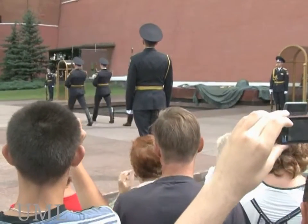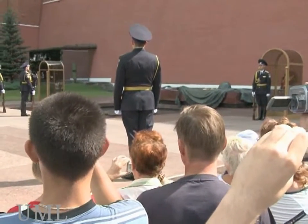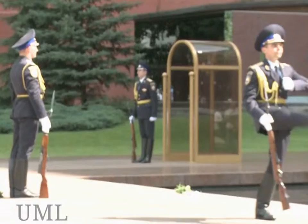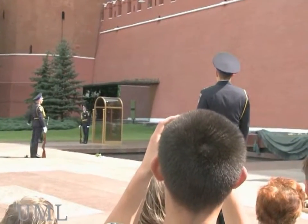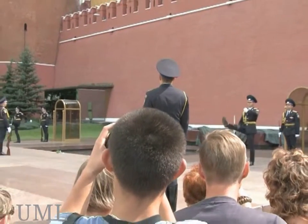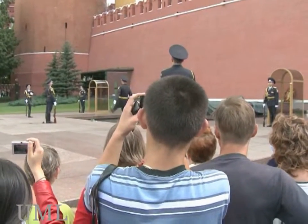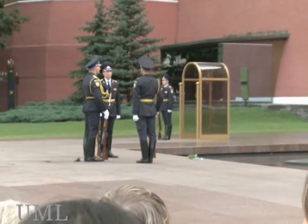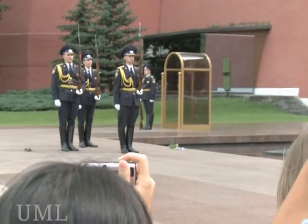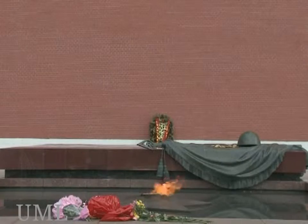This is the traditional sightseeing for tourists when just married. Your name is unknown, but your heroic deed is immortal, says the inscription in the center of the memorial.